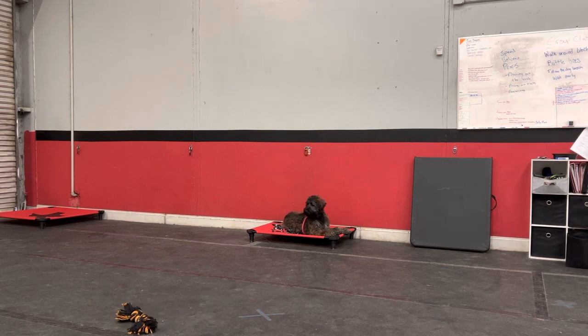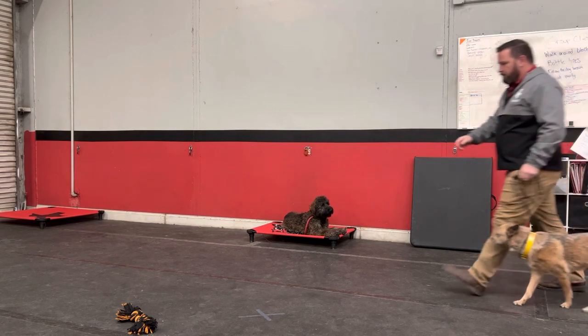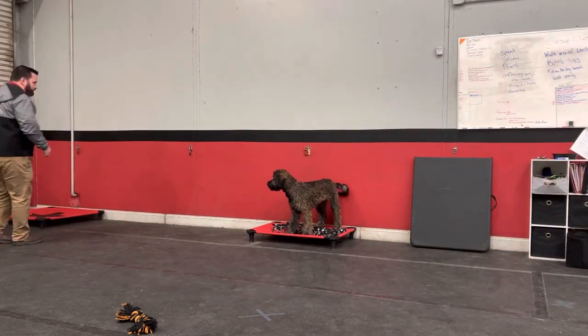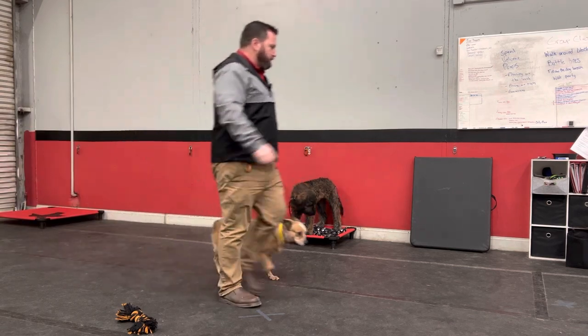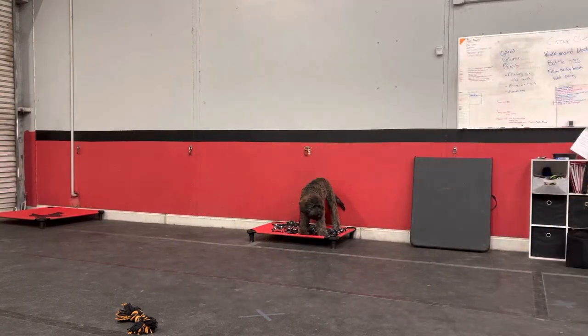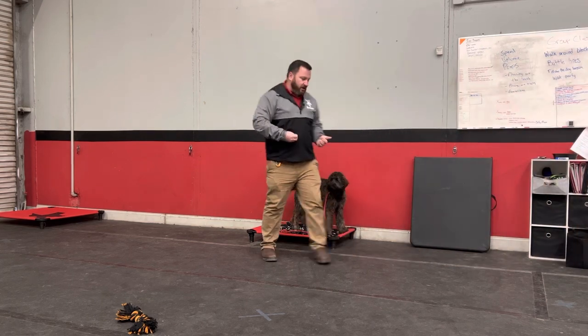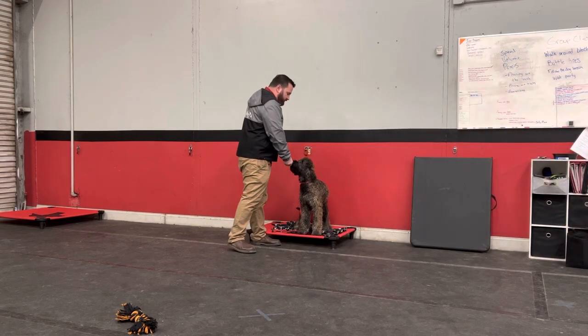We're starting to use other dogs as a distraction too. I'm going to come in and reward him for a job well done - he stayed on place while I did all that silly stuff. Again, we're starting to turn that stuff up. And then duration-wise, he's starting to hit double digits, just barely breaking that 10-11 minute barrier, but that's just going to keep getting longer and longer.